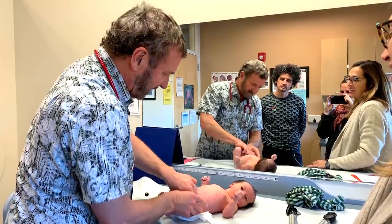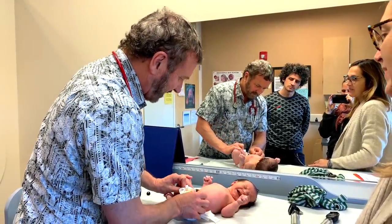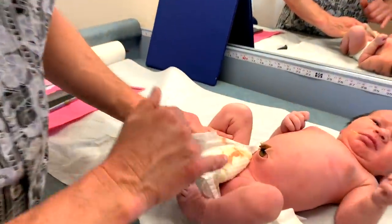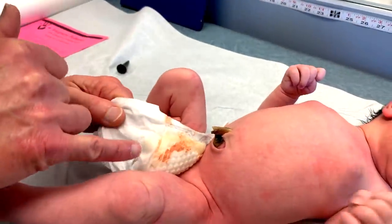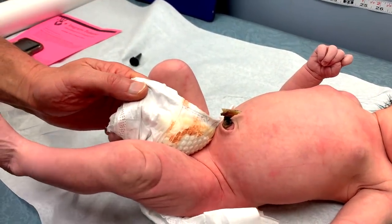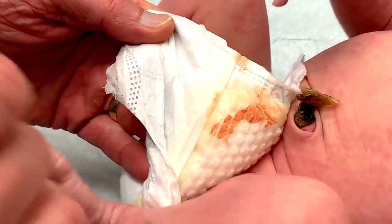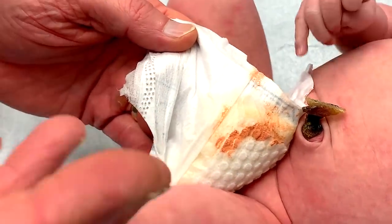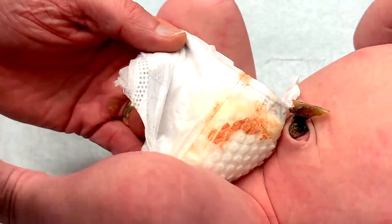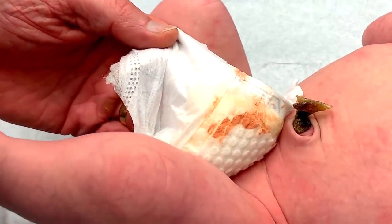So he just peed. This is a full diaper, which is great. Day three, we want to make sure — as far as how often you pee, it's about once a day. So on day three, three times. Day six, six times. Once you have six urinations a day, you're making plenty of urine. That means you're getting plenty of volume.